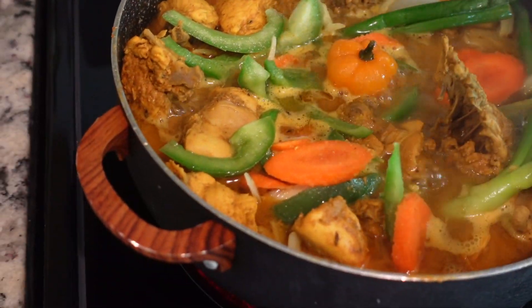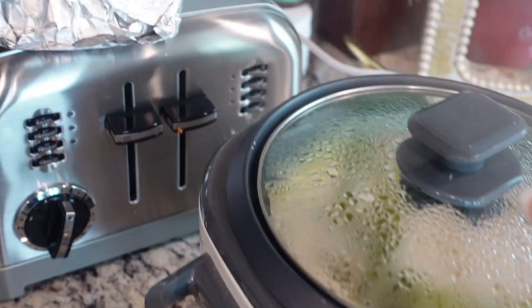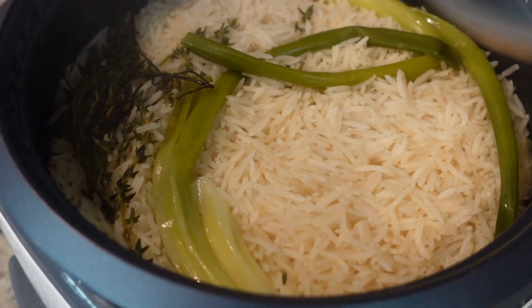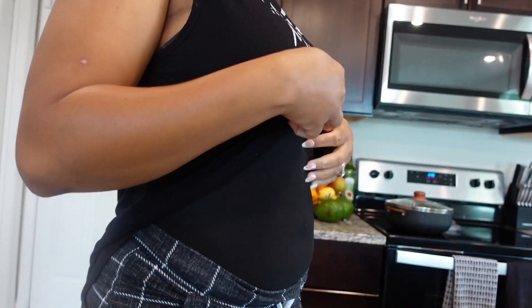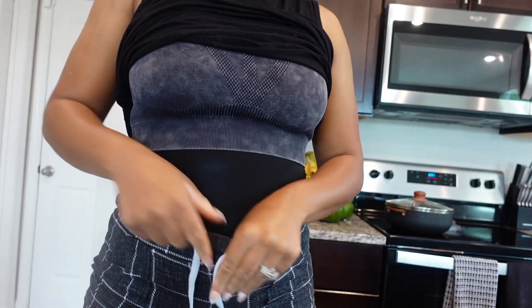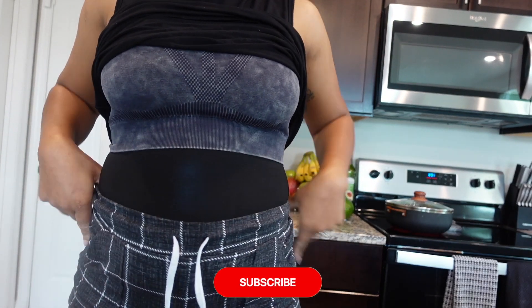So the curry is cooking and we're waiting on that. I have rice in the rice cooker. I'm going to start my workout right now. Let me show you this thing — it's underneath what I wear for work and it's still what I slept in, so I didn't take it off since working out doesn't require that.